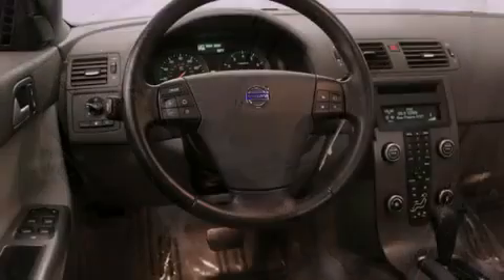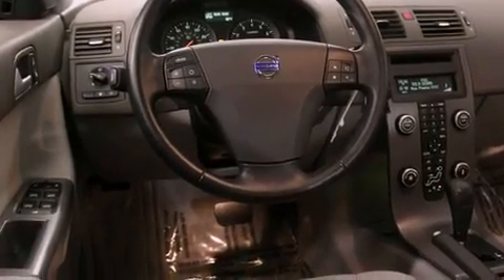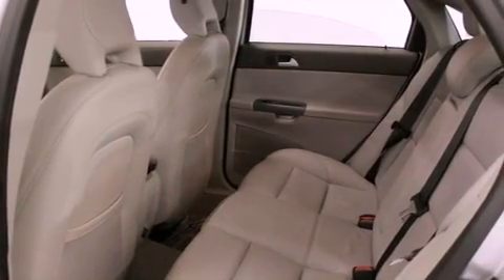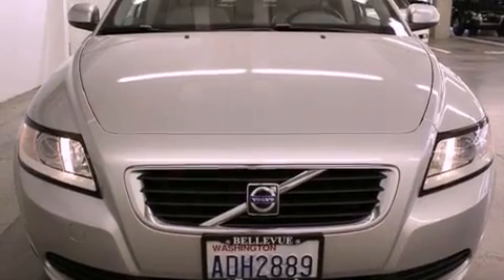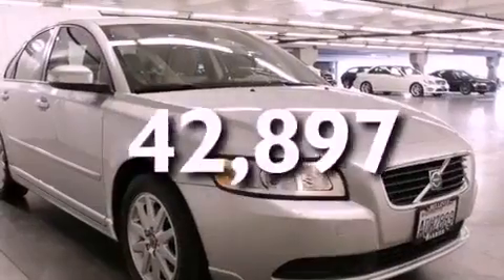All of the following features are included: alloy wheels, cruise control, steering wheel controls, a CD player, a leather-wrapped steering wheel, traction control, an anti-lock braking system, full power accessories, and this vehicle has fewer than 43,000 miles on the odometer.